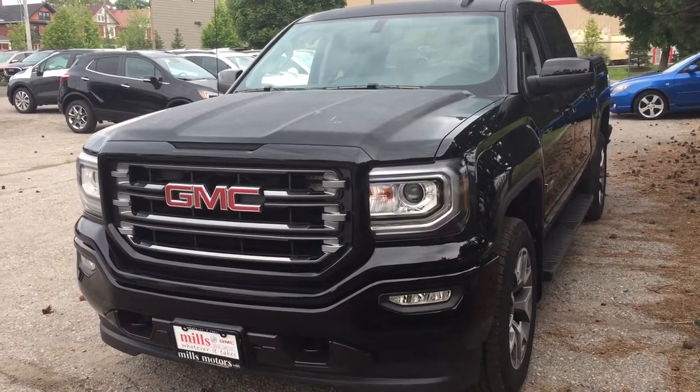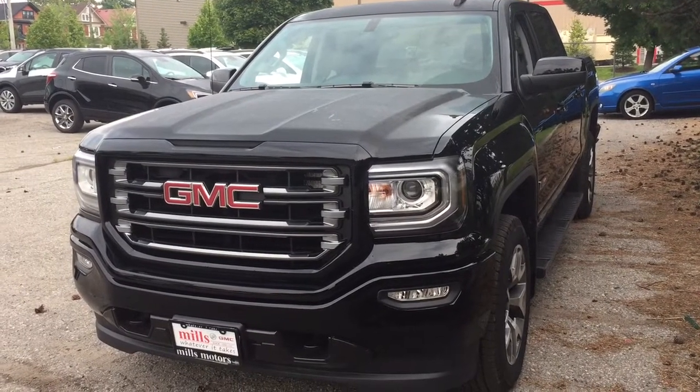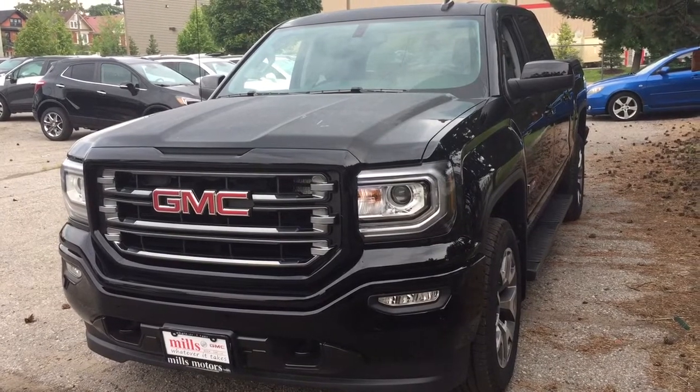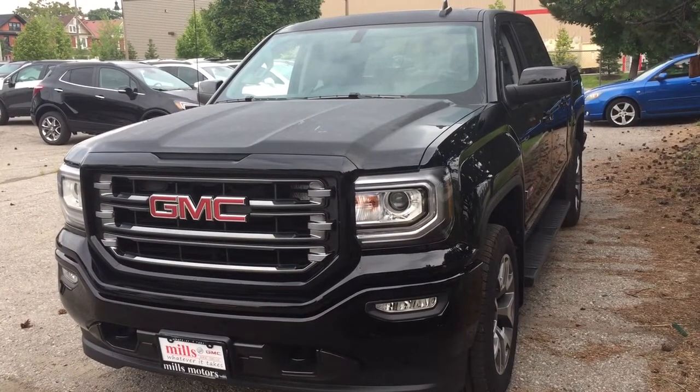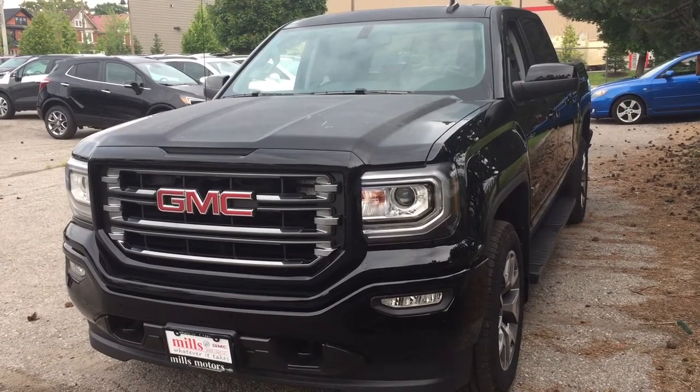It's a great day at Mills Motors, 240 Bond Street East in Oshawa. This is the 2018 GMC Sierra SLT 1500 four-wheel drive crew cab. It is the all-terrain edition. You've got the off-road chassis package, the heated front seats, onboard navigation and more. Let's check it out.